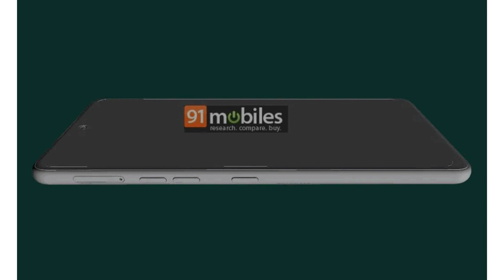Let me remind you that the predecessor, the LG Stylo 6, was released in March 2020 and currently costs $219.99.